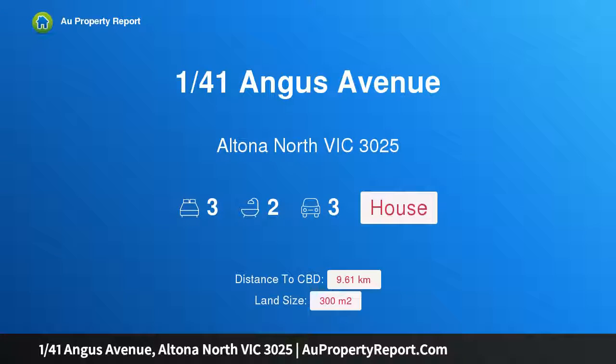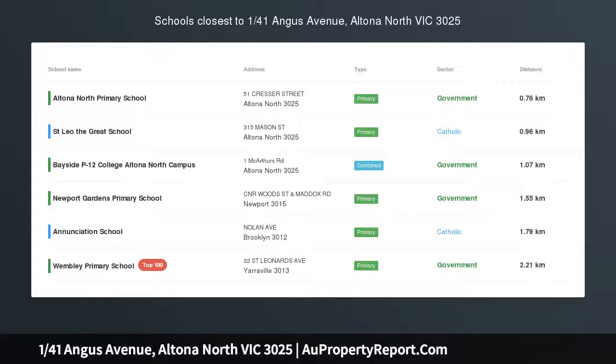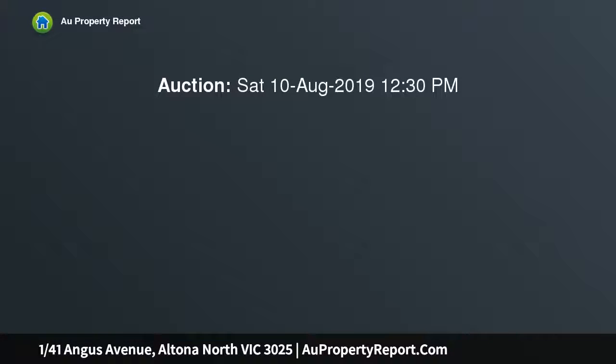Hi, I am glad to introduce property 141 Angus Avenue, Altona North, Victoria 3025. Surround yourself with style and appreciate the pleasure that such exceptional single-level proportions can provide.